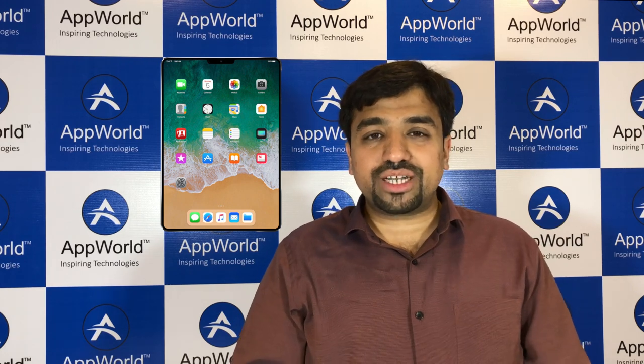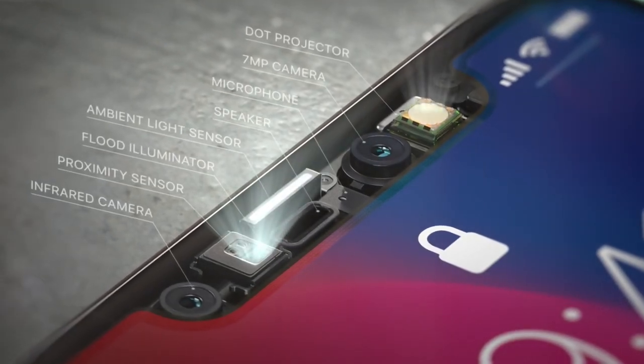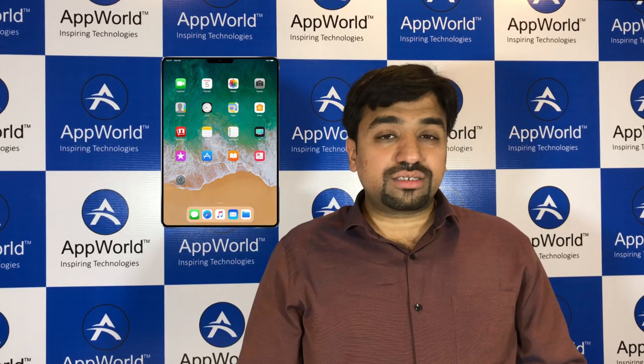With the True Depth camera, you will also be able to take selfies in portrait mode. The fourth most important factor is storage capacity.